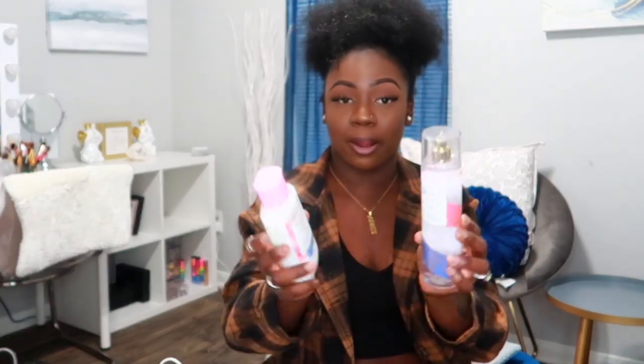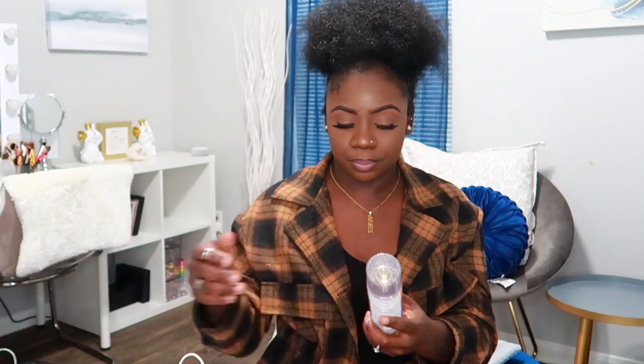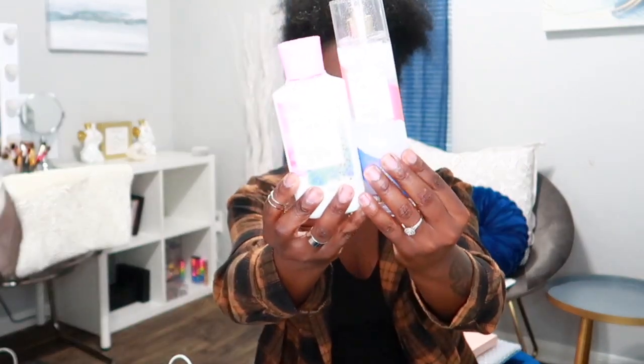Next is Firecracker Pop — I got the lotion and the spray. It has notes of red cherry, fresh citrus, and juicy pear. This one smells like Kool-Aid — like those little juice packs from when we were kids. It has a nice berry scent that's not overpowering. After that I have Love Always Win, which has notes of sugared lemons, mandarin, and agave nectar. It has a nice citrus scent — not too overpowering but you can definitely smell it.